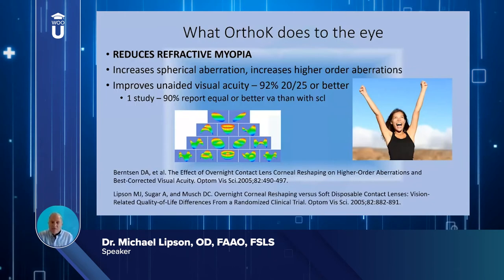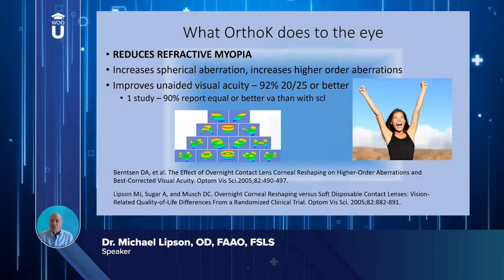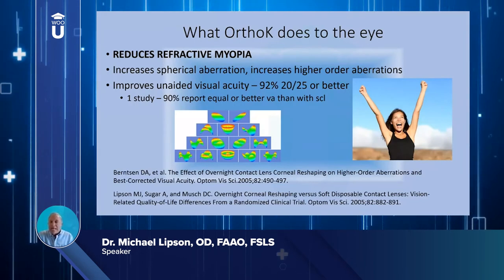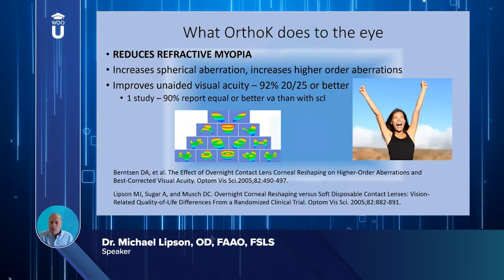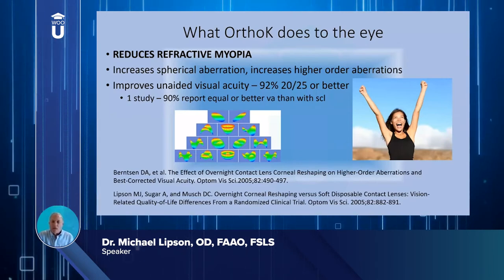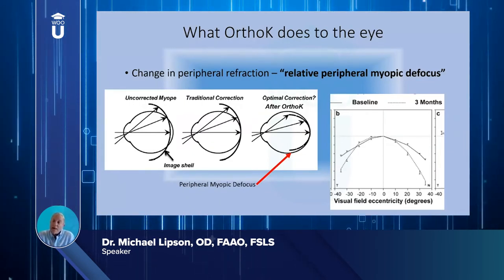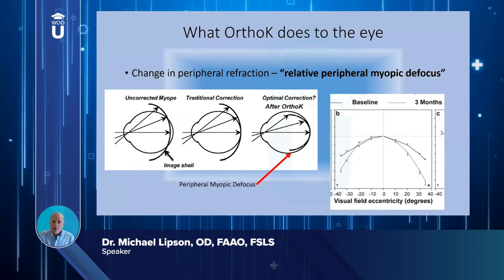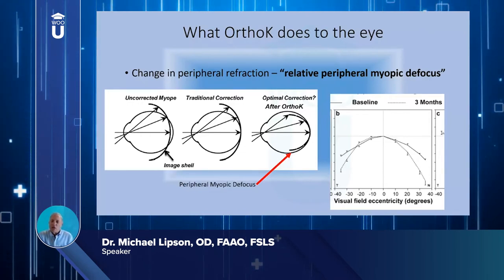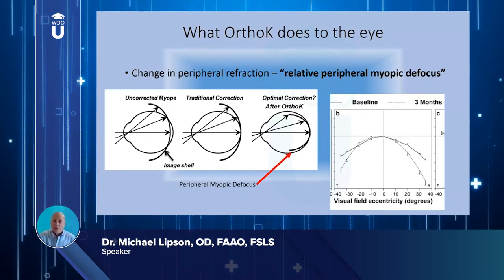Ortho-k reduces myopia and also increases spherical aberrations and other higher-order aberrations — an area being investigated for its contribution to slowing axial elongation. One study showed 92 percent of ortho-k patients achieved 20/25 or better unaided, and 90 percent subjectively reported equal or better vision than with their soft lenses. In addition, ortho-k creates relative peripheral myopic defocus — centrally it corrects vision very well, while peripherally it creates an image shell that falls in front of the retina, thought to be a strong signal for slowing myopia progression.